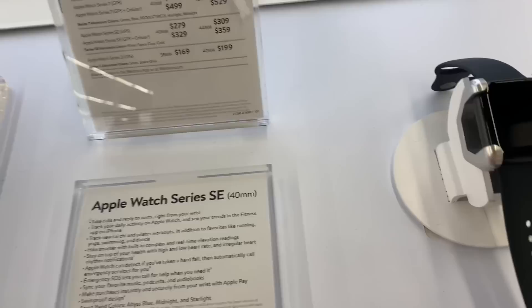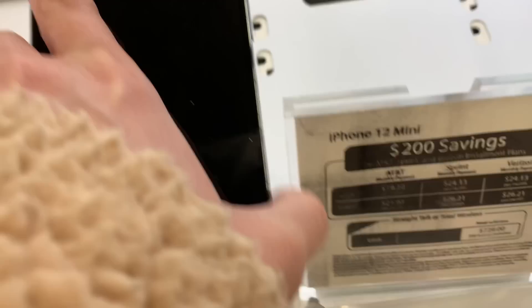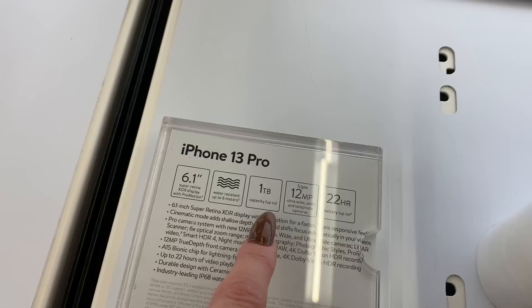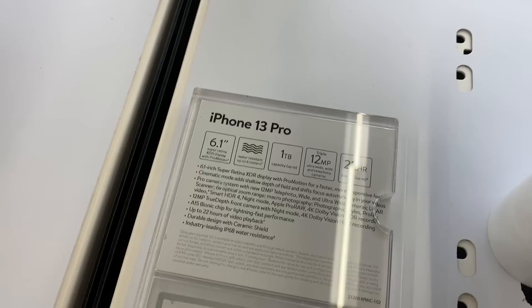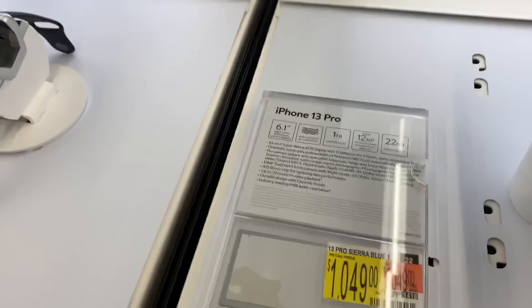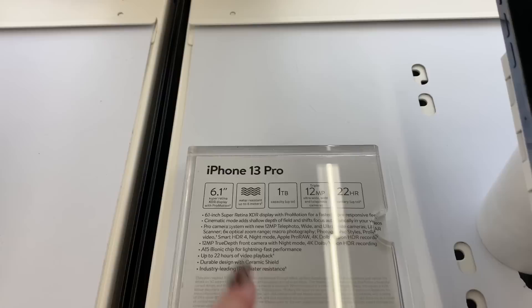Here are the iPhones. This is the one I want to get! The display doesn't lift up like at the Apple Store, but I can see the price and details. I can't believe the storage — one terabyte? I've never heard of that on an iPhone. I guess they realized how much storage people really need. A lot of people do everything from their phones and don't even own computers. They have the iPhone 13 Pro — that's the one I saw on the Walmart app — and the iPhone 12 mini.